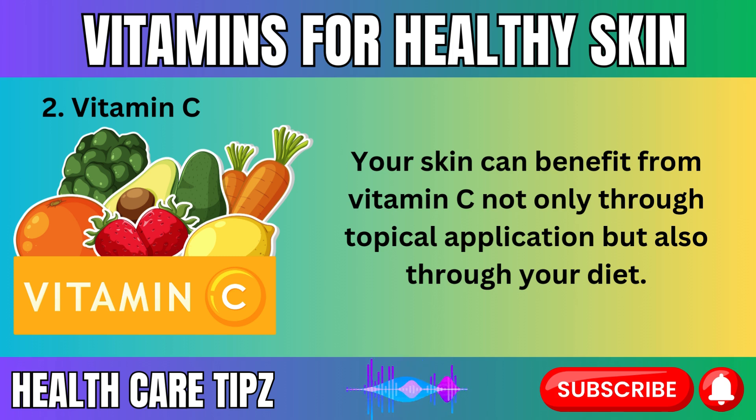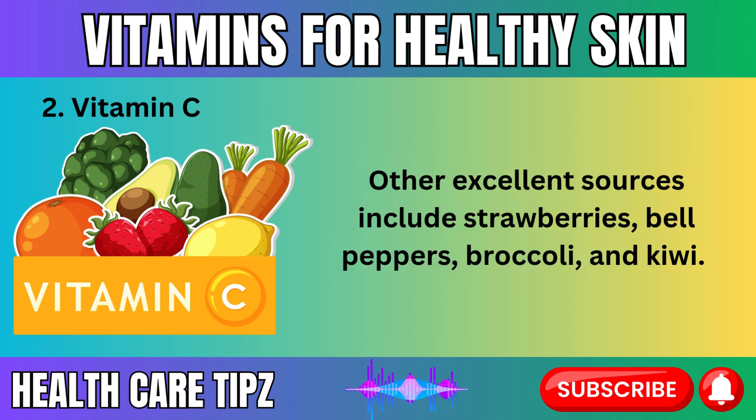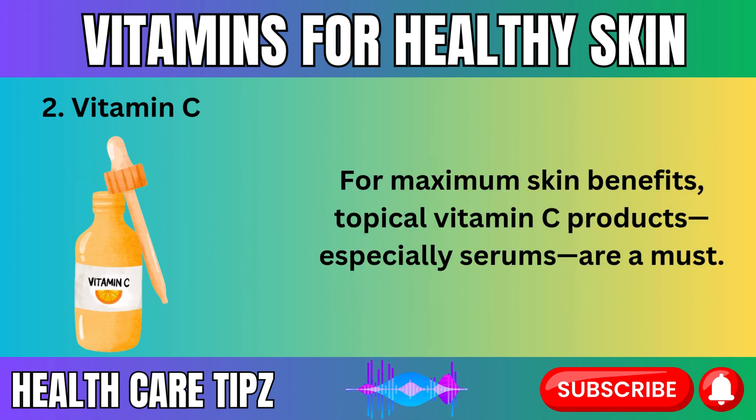Your skin can benefit from vitamin C not only through topical application, but also through your diet. Citrus fruits like oranges, lemons, and grapefruits are famous for their high vitamin C content. Other excellent sources include strawberries, bell peppers, broccoli, and kiwi. Consuming a diet rich in vitamin C boosts your body's overall health and ensures that your skin has the nutrients it needs to maintain a healthy glow. For maximum skin benefits, topical vitamin C products — especially serums — are a must.